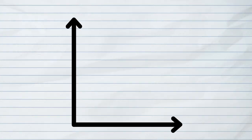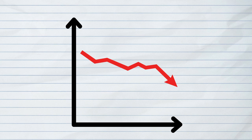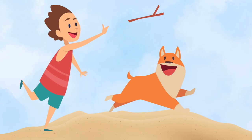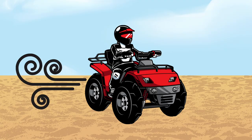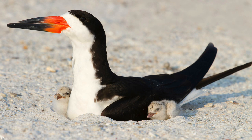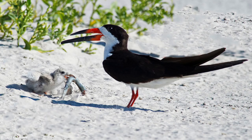The population of black skimmers is in decline, and the reason? Us. Loss of habitat, people fishing, dogs off leash, vehicles on the beach, and people who want to vacation on the same beach that the birds are on greatly disturbs their ability to successfully nest and raise young. The best thing to do is to respect areas that are protected for nesting birds and give them lots of space.